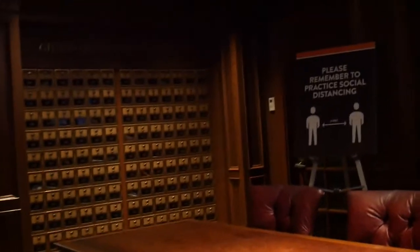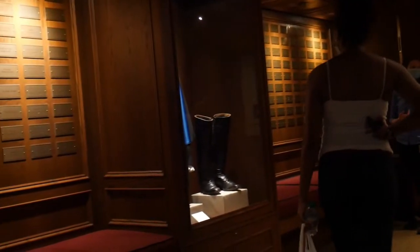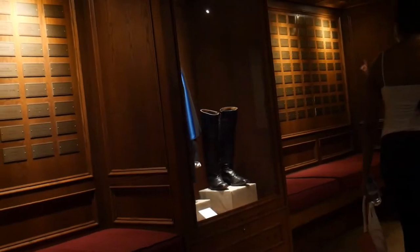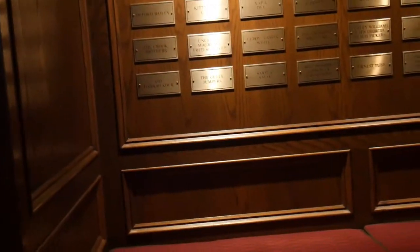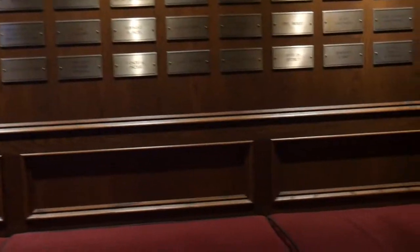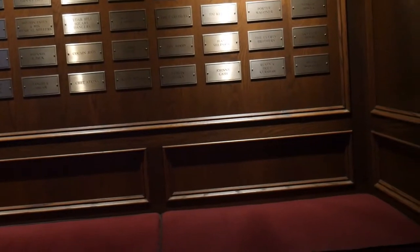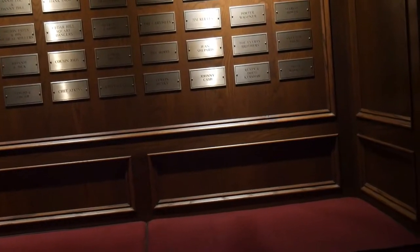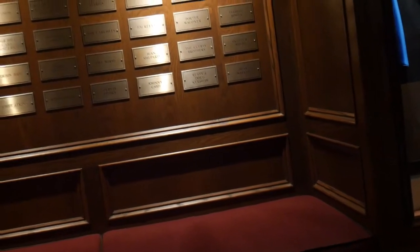Next we come to the Opry Post Office where every member of the Opry has their own mailbox. Across from this are the membership plaques. When a person is inducted into the Opry they receive their plaque, a screwdriver, and two screws, and they install the plaque themselves. The next member to be inducted will be Rhonda Vincent, a bluegrass performer — they have just not set a date for her yet, but she will be doing this soon.